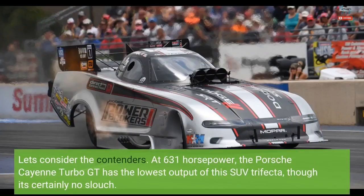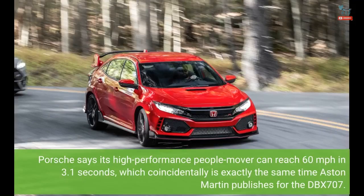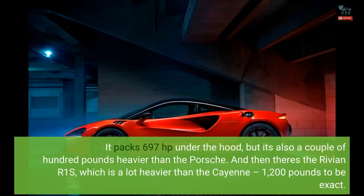Let's consider the contenders. At 631 horsepower, the Porsche Cayenne Turbo GT has the lowest output of this SUV trifecta, though it's certainly no slouch. Porsche says its high-performance people mover can reach 60 miles per hour in 3.1 seconds, which coincidentally is exactly the same time Aston Martin publishes for the DBX 707. It packs 697 horsepower under the hood, but it's also a couple of hundred pounds heavier than the Porsche.